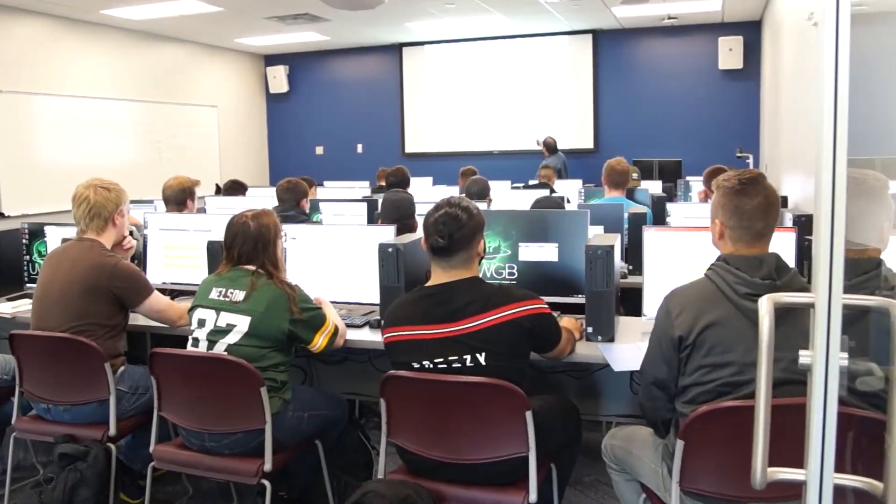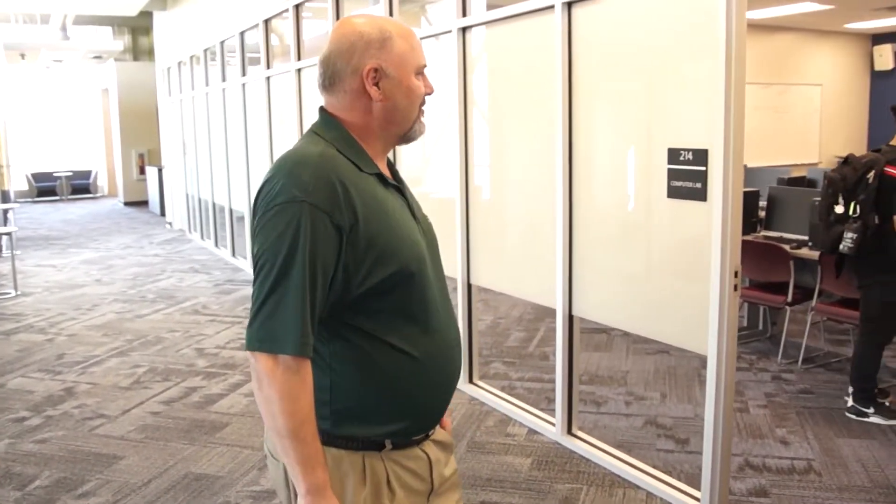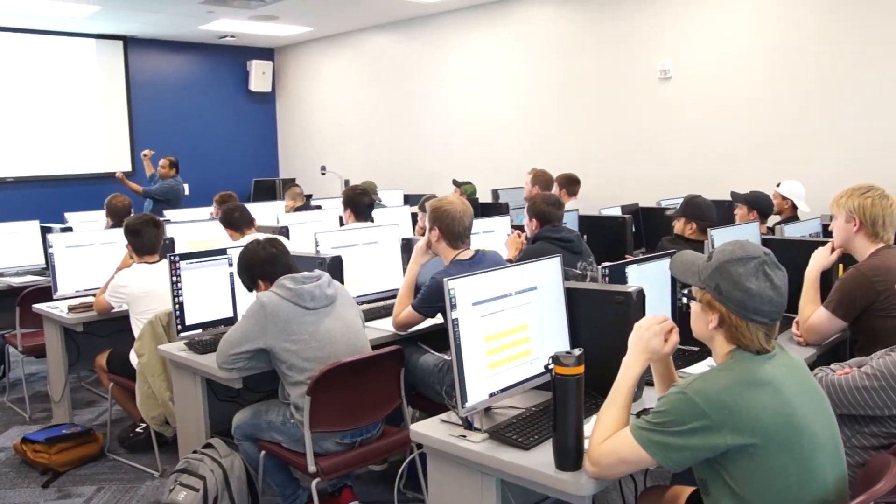Off to the left we have our computer laboratory, and this is where a lot of our lower level engineering courses will be taught — SolidWorks and CAD and those types of courses. We can see students are actively using this space already and it's been a great space based on the feedback we've received from the instructors.